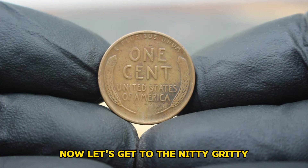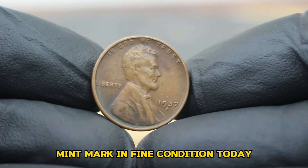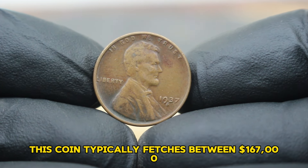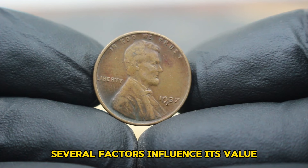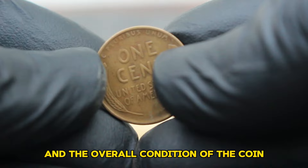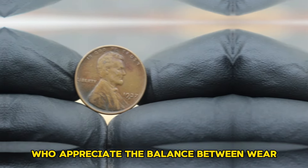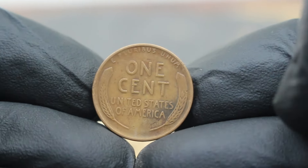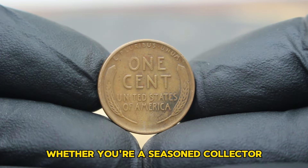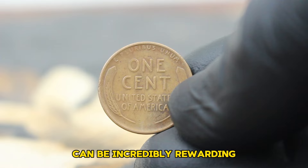In the current collector market, the 1937 Lincoln Wheat Penny with S-mint mark in fine condition typically fetches between $167,000. Several factors influence its value, including rarity, demand among collectors, and the overall condition of the coin. Coins in fine condition are often sought after by collectors who appreciate the balance between wear and preservation of detail. As you build your collection, remember to prioritize authenticity and condition. Whether you're a seasoned collector or just starting out, the journey of exploring numismatics can be incredibly rewarding.